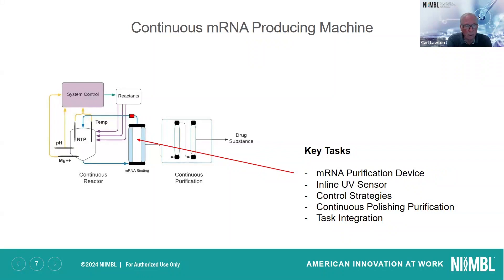Back to the diagram — the arrow is pointing to the mRNA binding, and those are two columns. One is loaded; when it reaches capacity, flow is switched over to the second column. The first column is washed and then eluted. The second one fills up, and then we switch back. So it's alternating back and forth between these two columns, and that's what allows us to take mRNA out of the system while leaving all the reactants in the system. As they're depleted, the inline UV sensor will detect that and add nucleotides to restock the reactor so that we can continuously keep running the machine.